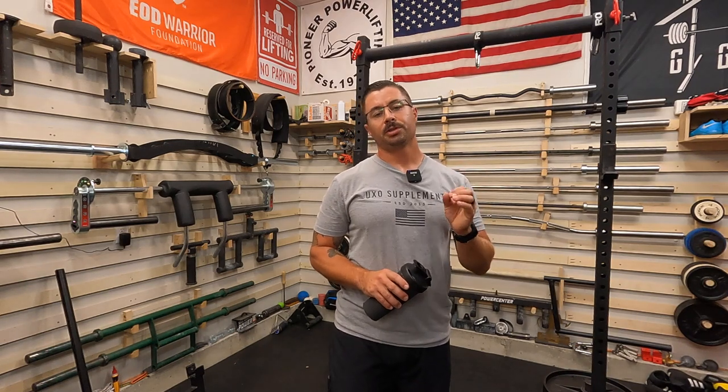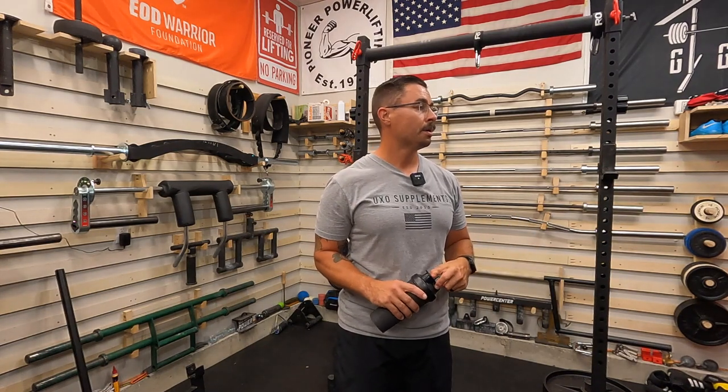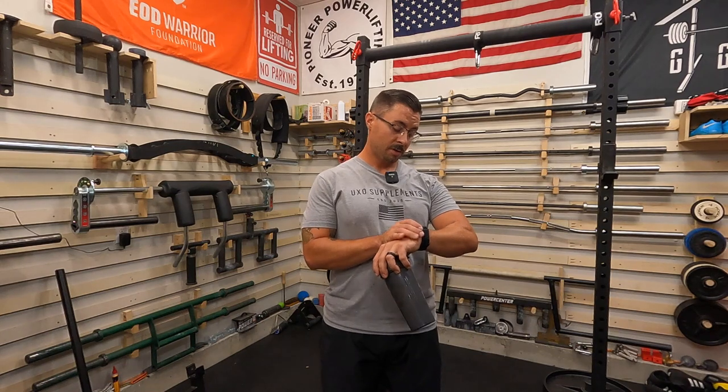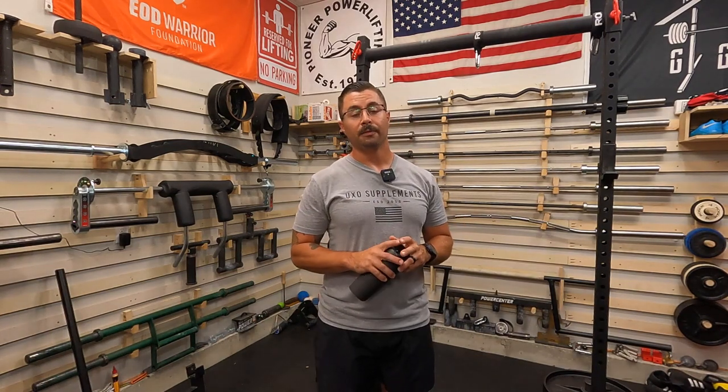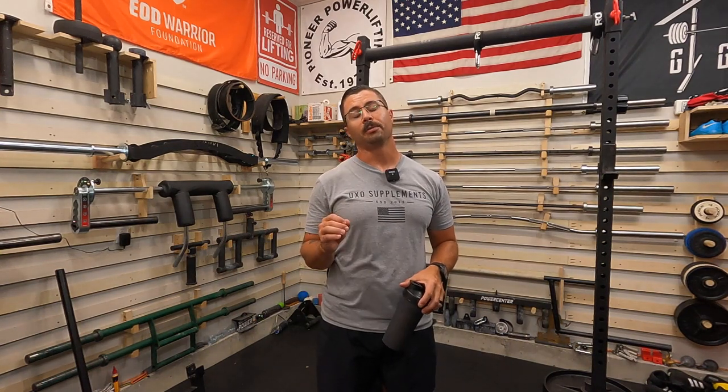Even if I was just to do that conditioning right there, based off my heart rate data I got a pretty decent anaerobic workout and I got it all in in eight minutes. Three to four sets of each one, and a set is doing it both directions — it's really not that far. It was like a quarter of a mile of actual work and it produces tons of results.